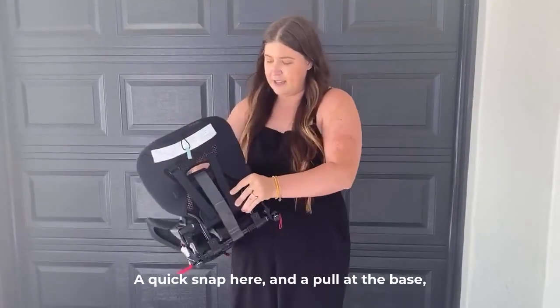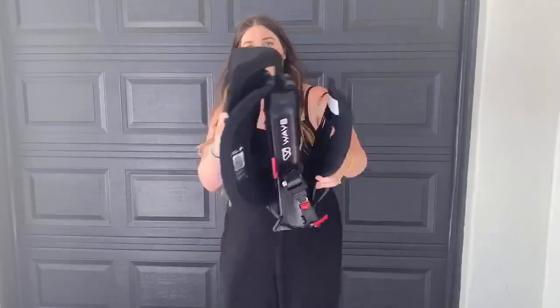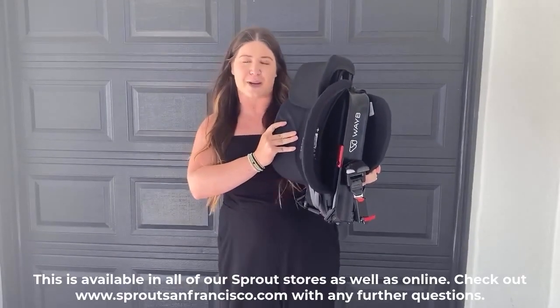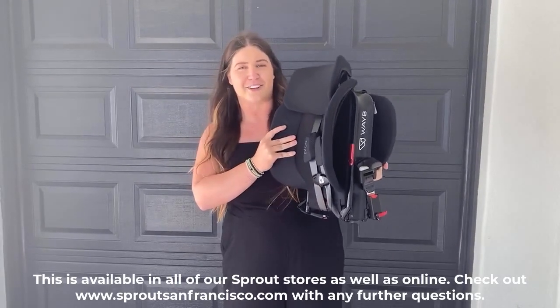A quick snap here and a pull of the base and you're ready to go with your compact seat. This is available in all of our Sprout stores as well as online, so check out SproutSanFrancisco.com with any further questions.